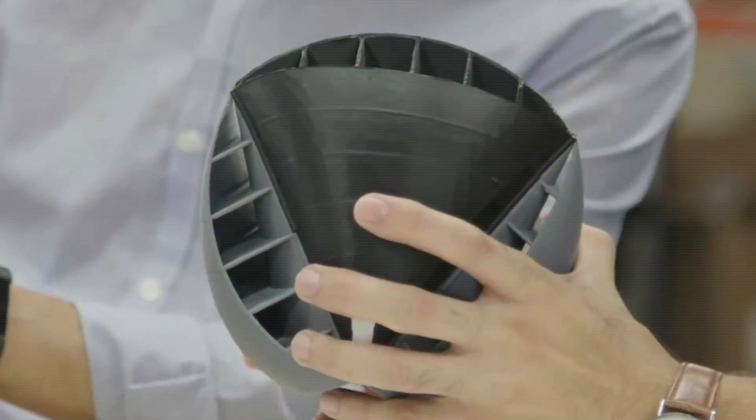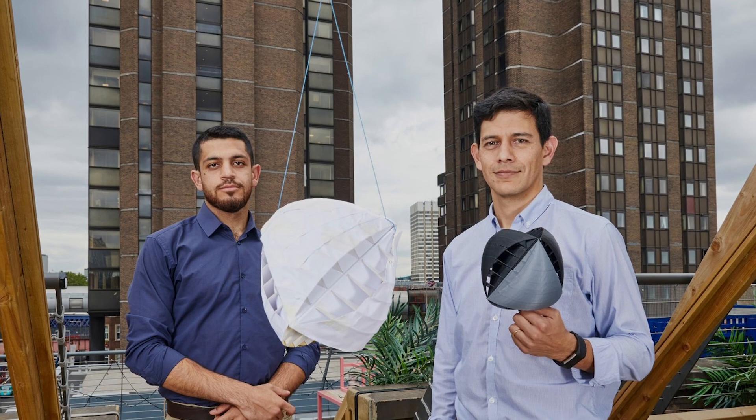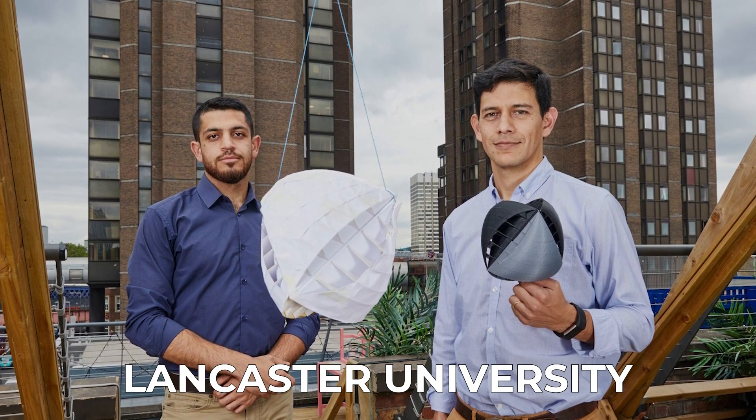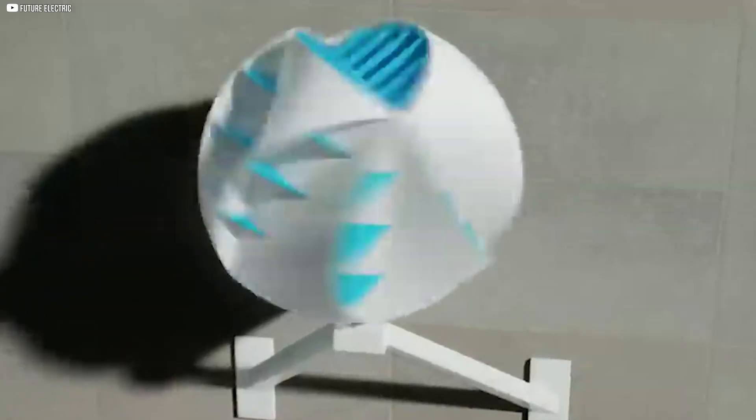Let's dive into what makes the O-wind turbine special and whether it's the future of clean energy or just another trend. The O-wind turbine was created by two students from Lancaster University, UK, who won the James Dyson Award in 2022 for their design.